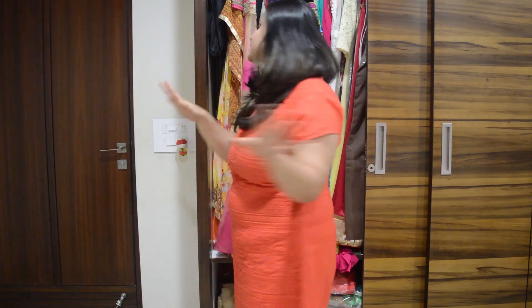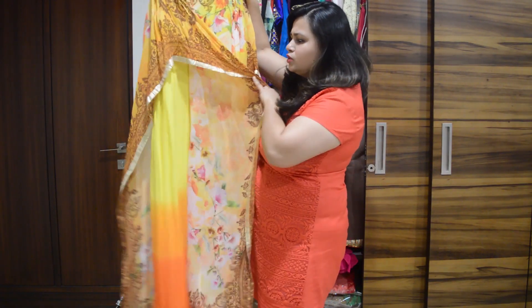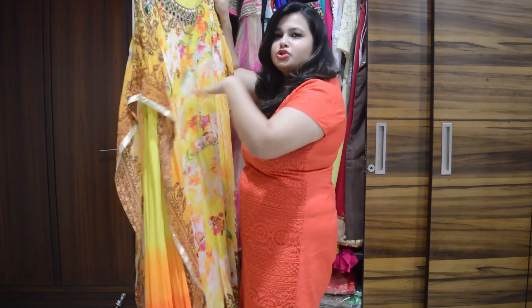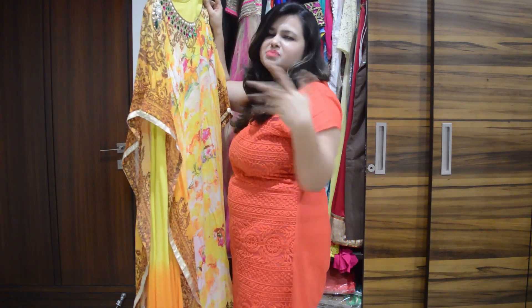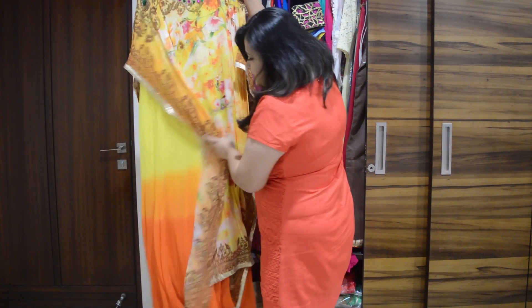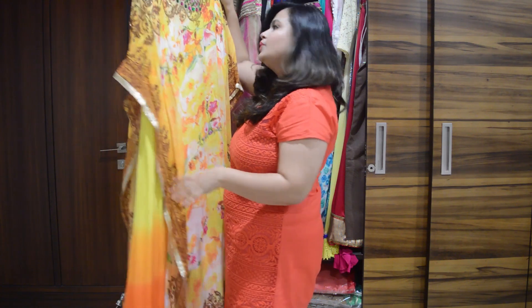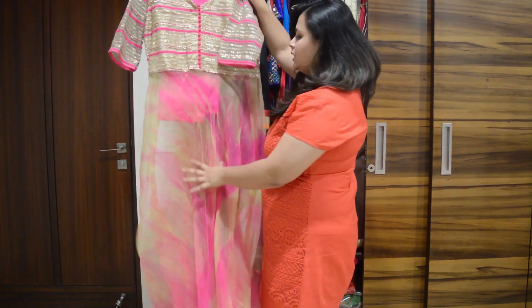This is the first one — a yellow suit with a poncho and an anarkali suit below it. It has a poncho that makes a lot of difference because you don't know what's beneath it; the grace comes from the poncho. It's also ombre — yellow to orange kind of thing. I'll also wear them and show you.